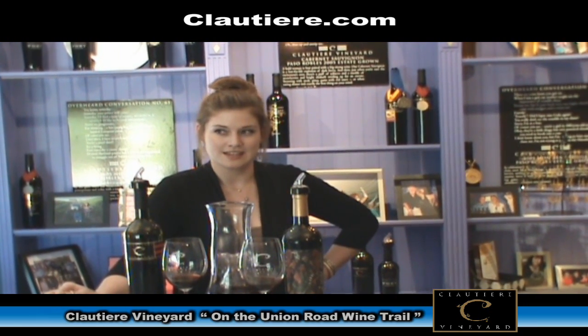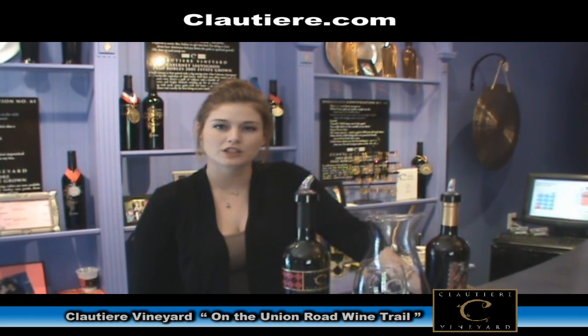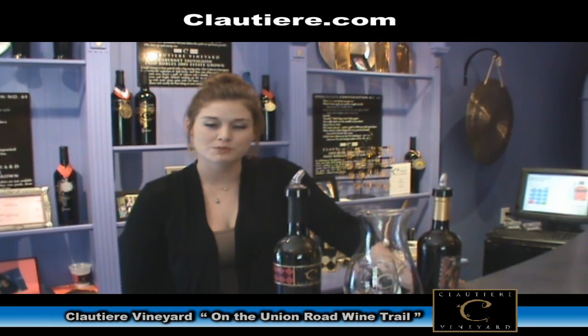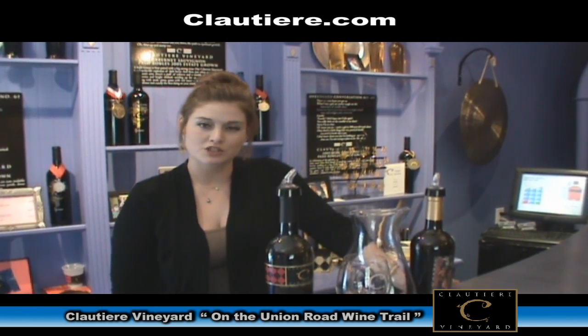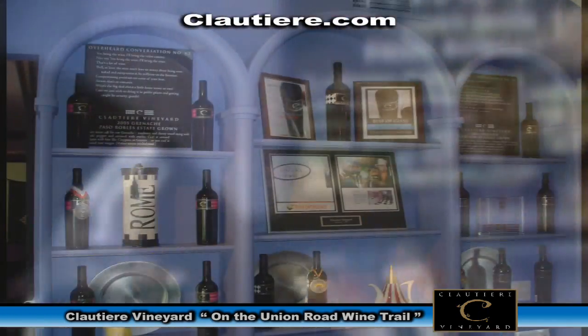When you're on Union Road, make sure you turn down Penman Springs. We're about a mile down on the left-hand side. Come for our wine and cheese pairing and stay for the wigs. For private parties of 12 or more, we have our second tasting room called Cloutier 2. For large groups of 12 or larger, you can reserve it for up to an hour. It's located on the same piece of property right behind our main tasting room.